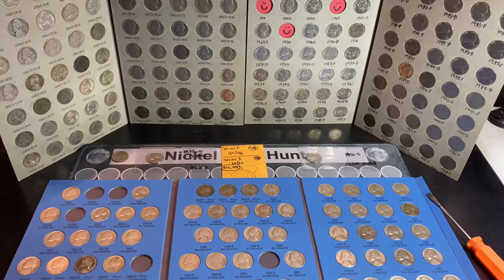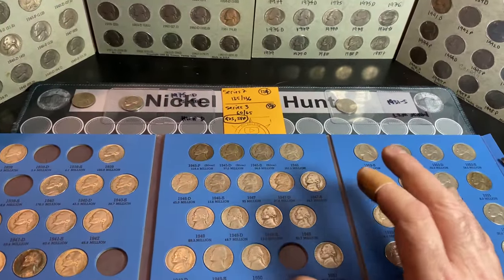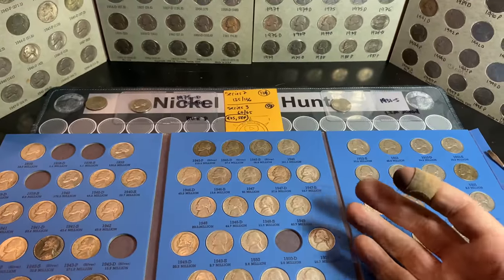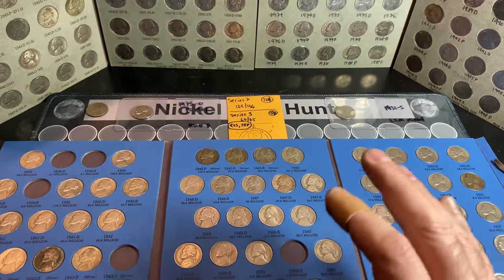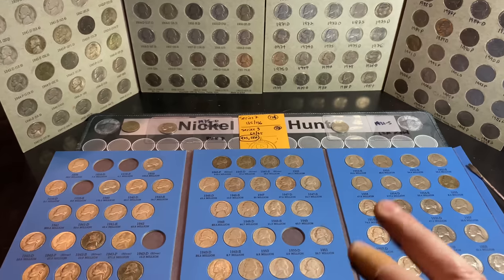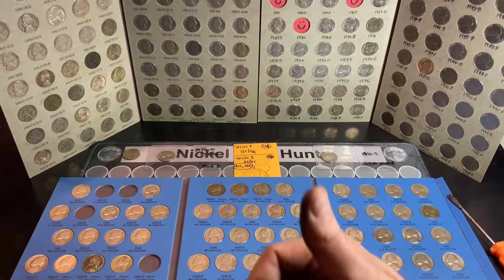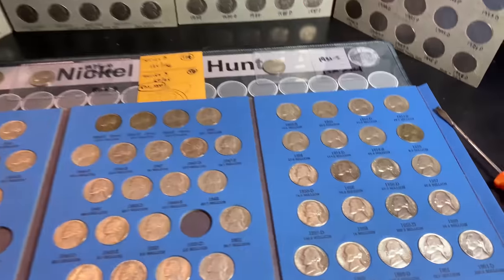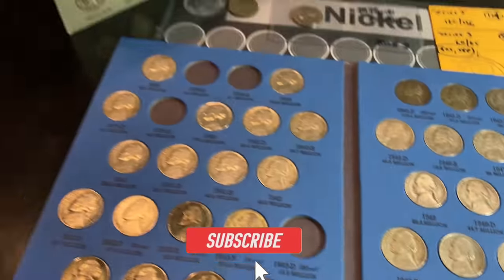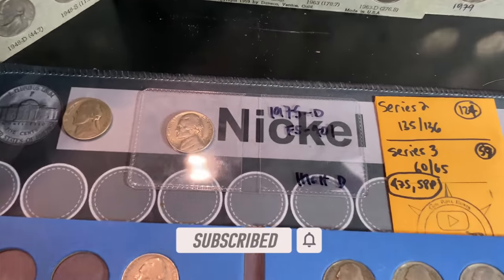Hopefully you guys enjoyed this two-box hunt - I know I did. I did not expect the buffalo nickel barrage in box one, and I certainly wasn't expecting great finds even in the lighter box two. On top of that, I still have a third Amarillo National Bank box of nickels to hunt. If you enjoyed it, I'd appreciate that thumbs up, and as always everyone, happy hunting and thanks for watching.